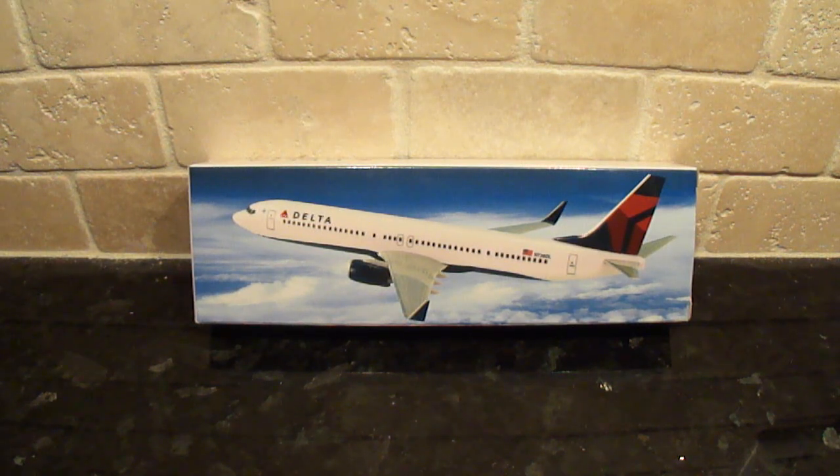Hey everyone, this is Air Force Pro 95 and this is another unboxing video. This time I have a really interesting and rare aircraft to do an unboxing of. This is one of Flight Miniatures' newest releases. It went up on their website about a month ago and I ordered it just about as soon as it came out. So I was really excited to get this model and do an unboxing video of it.